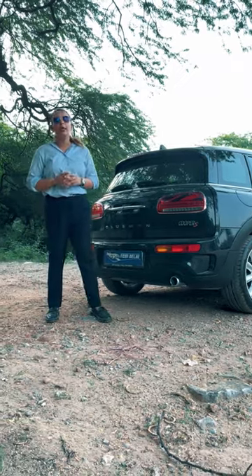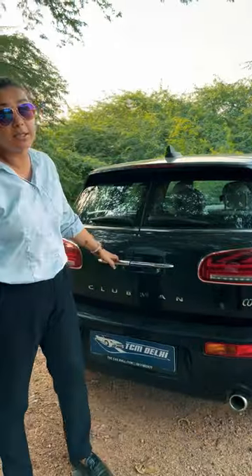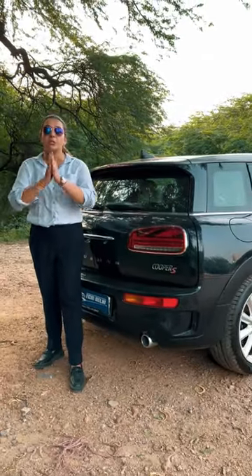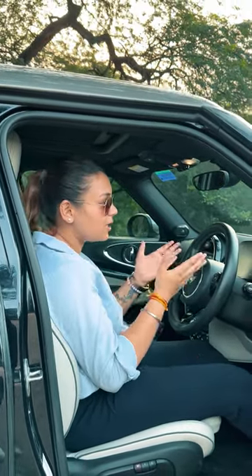This product is known for its extraordinary looks and extraordinary features, and trust me, the product I'm going to show you today is top of all MINIs that you have seen. Cars are always fun to drive when they have amazing features to explore in them, just like this MINI.